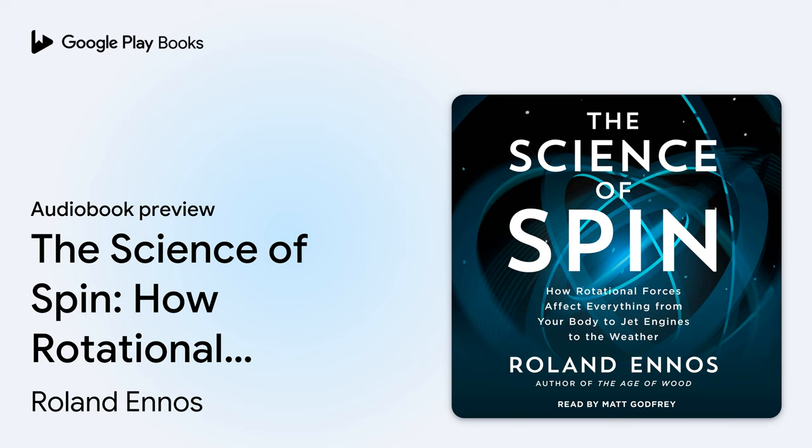Simon & Schuster Audio presents The Science of Spin: How Rotational Forces Affect Everything From Your Body, To Jet Engines, To The Weather, by Roland Enos, read by Matt Godfrey. A PDF of additional materials accompanies this program.